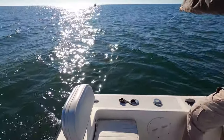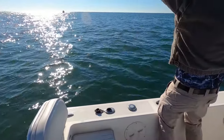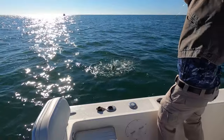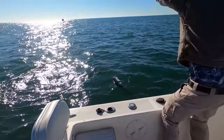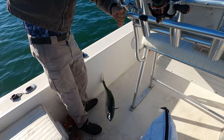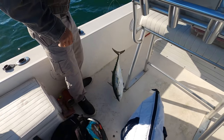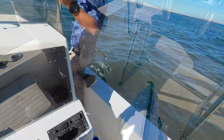That looks like an albacore. Can you hold on to him? Pretty big one. Just swing him over there. That's killer shark bait — or anything else bait, really. Bottom fishing.